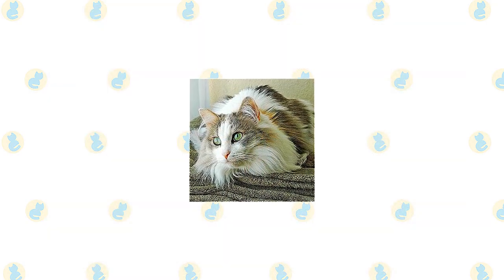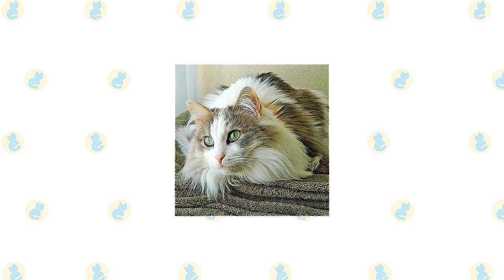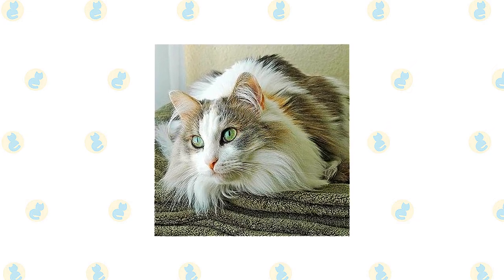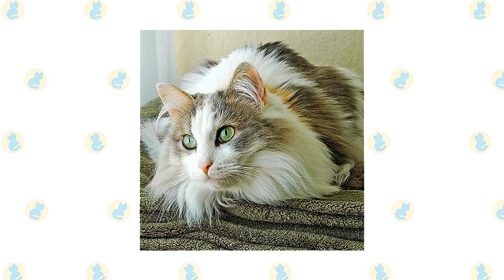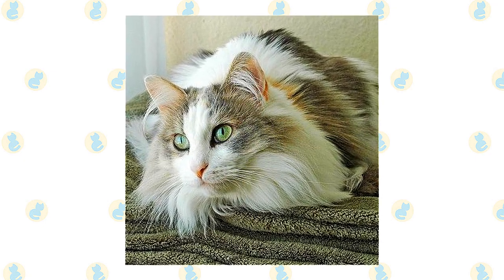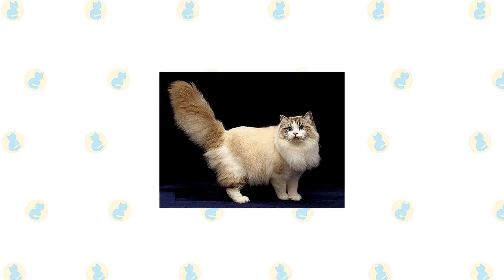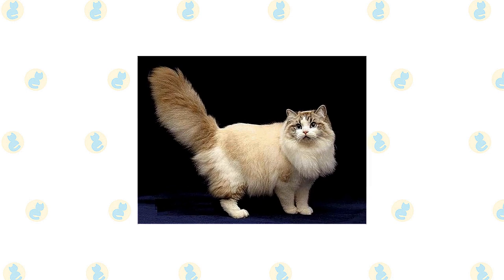The Ragamuffin's breed standard describes him as a cuddly feline teddy bear. He is characterized by his large size, large walnut-shaped eyes that can be any color, sweet expression, and variety of colors and patterns. One interesting fact about the breed is that kittens are born white, then develop their color or pattern as they mature. Some differences between the Ragamuffin and the Ragdoll are seen in the face — the Ragamuffin has full cheeks and walnut-shaped rather than oval eyes. The Ragamuffin has a broad, modified wedge-shaped head with a rounded appearance, supported by a short, heavy, strong neck that is especially apparent in males.